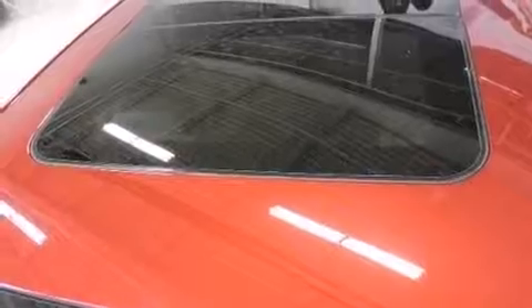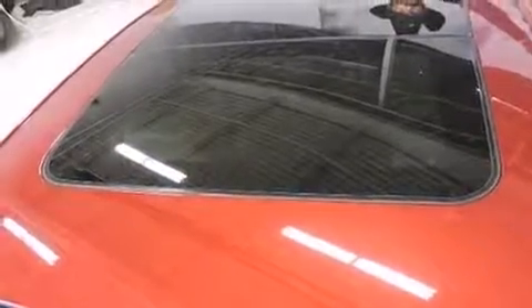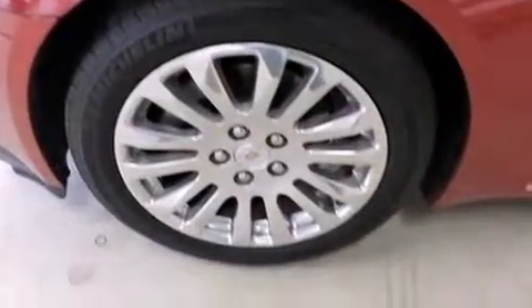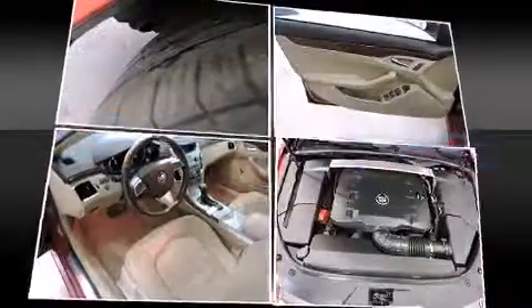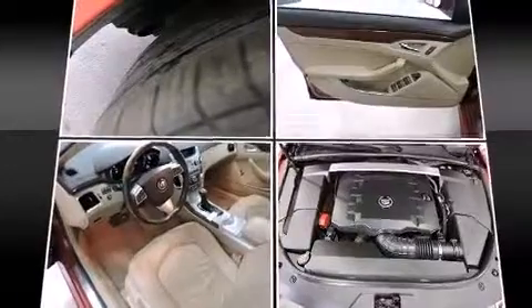Top features include cruise control, one-touch window functionality, variably intermittent wipers, an automatic dimming rearview mirror, power door mirrors and heated door mirrors, remote keyless entry, and power windows.